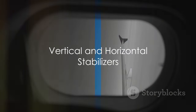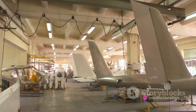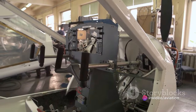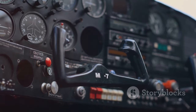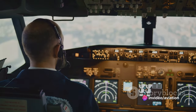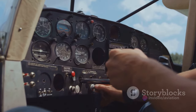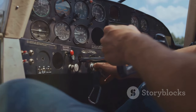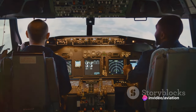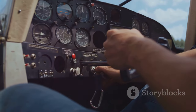Now let's move to the tail end of the airplane. There's a lot happening in the tail — this is where we find the vertical and horizontal stabilizers. The vertical stabilizer is like your steering wheel, stopping the airplane's nose from swinging side to side in a movement known as yaw. The horizontal stabilizer prevents an up and down motion of the nose called pitch. With these two stabilizers, our aircraft is kept steady and straight.